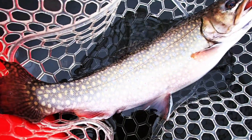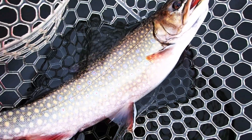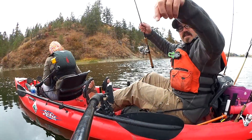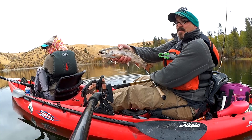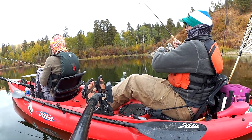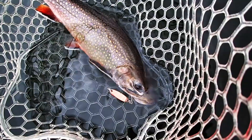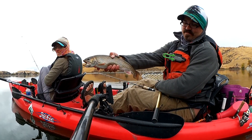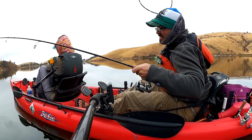Look how large this brook trout is — he is really, really rotund. Gorgeous. That was just on a small 1⅛ ounce copper cast master. It is a gorgeous fish. Isn't it beautiful?